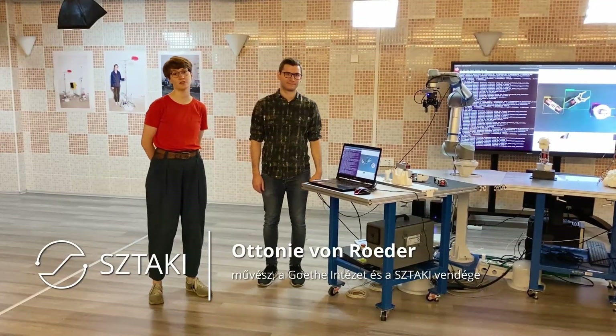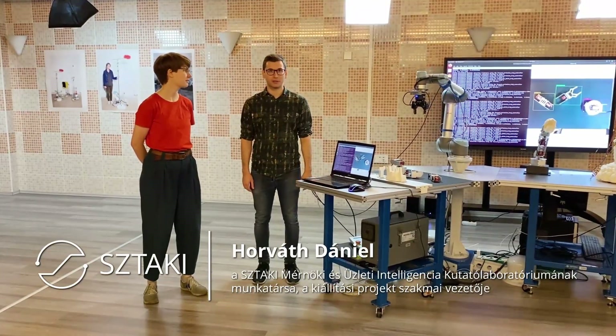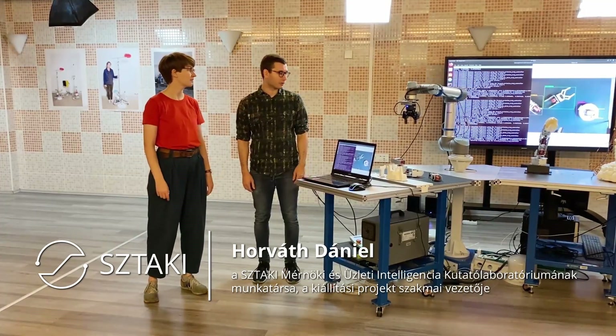Hello, I'm Otteni van Böder, the artist in residency at STACI and Sköte Zutubapäsch. And I'm Daniel Horvat, the researcher of STACI and the technical leader of this project.